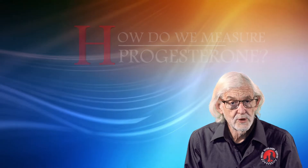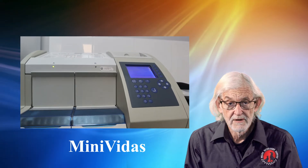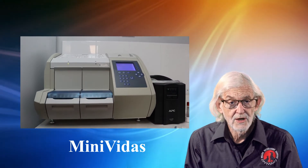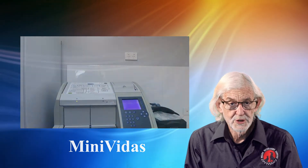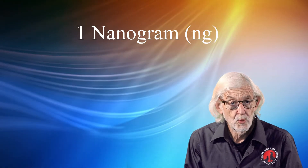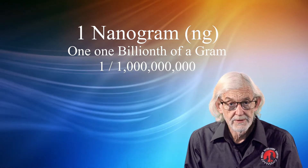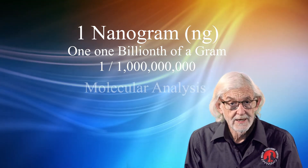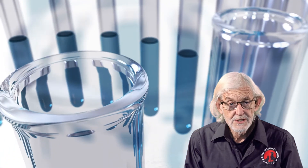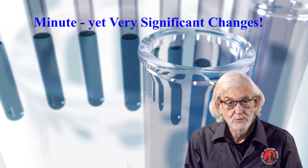At Central West Canine Breeding we use the industry standard immunoassay, the Minivitis. It is important to understand the level of accuracy of such a machine. It will analyse serum samples down to one nanogram — one one-billionth of a gram. So we are talking analysis at the molecular level, such are the minute changes we are monitoring when testing progesterone.